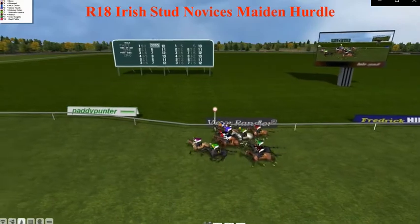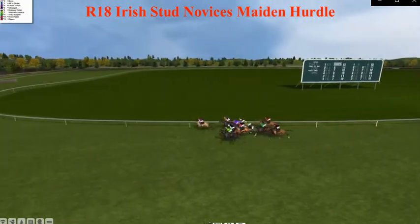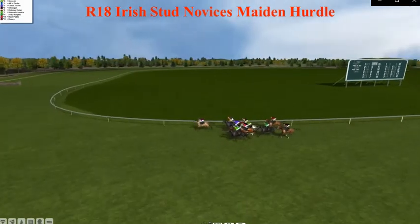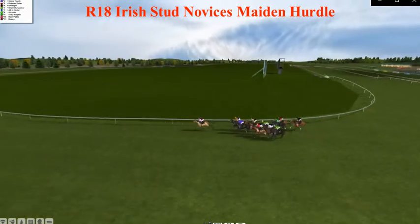And they're off and racing, and Pool Galloping takes it up from St. Jude, Max, Dare third, All in Order fourth, Class Touch — they're making a good bit of ground.